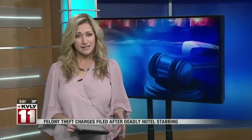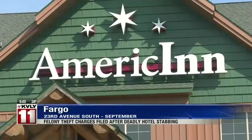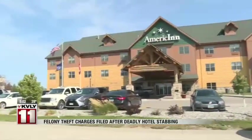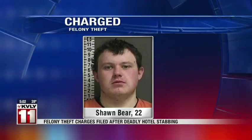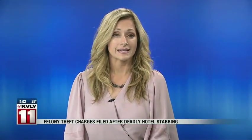Authorities say a man involved in a deadly hotel stabbing in Fargo is now facing felony theft charges. Back in September, we told you about a man by the name of Jacob Dirks. Authorities say Dirks went to the American to find the person he believed stole $10,000 from him. That man was Sean Bear, and he is now facing a felony theft charge. Authorities say while at the hotel, Dirks was stabbed in the stomach by Sean Bear's brother, Alan Bear. Alan Bear was charged with murder, but the charges were later dropped. Authorities say Alan was acting in self-defense.